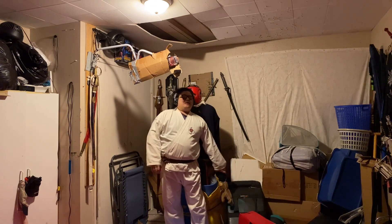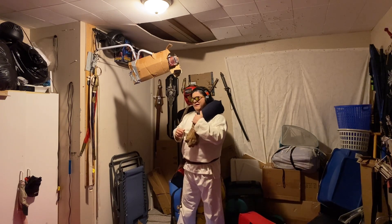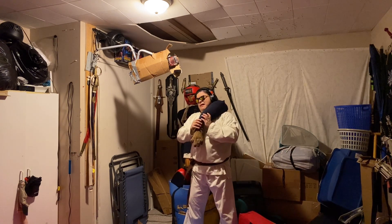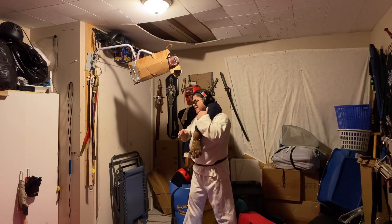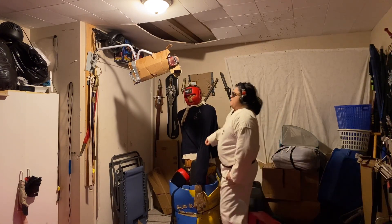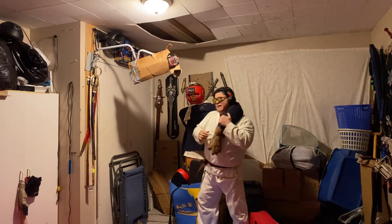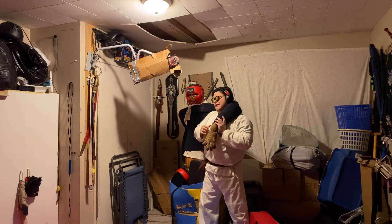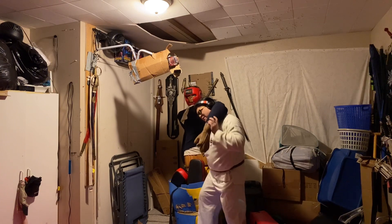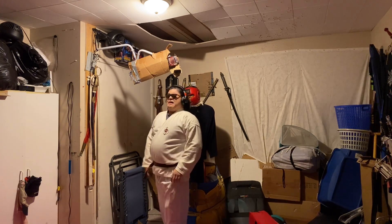Rather than trying to muscle out, speed out, or martial-art my opponent, I want to do something so WTF that it's going to give me that edge. So when they try to headlock me, rather than trying to muscle them out, I'm just going to grab a handful of the pants to anchor them in place and knock my head out. Nice and simple.